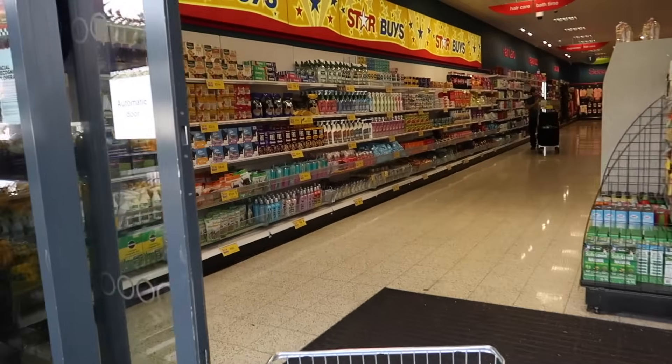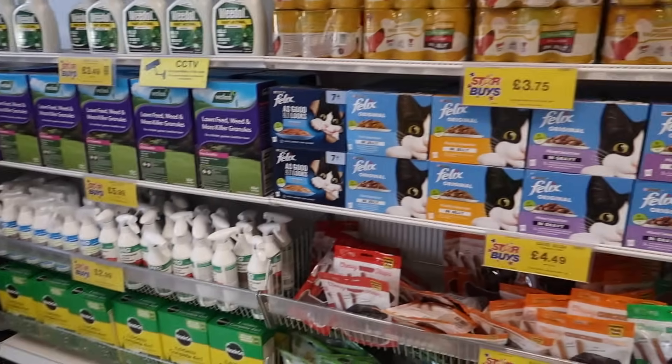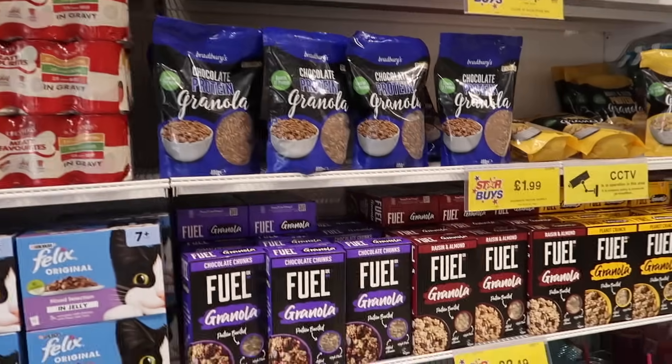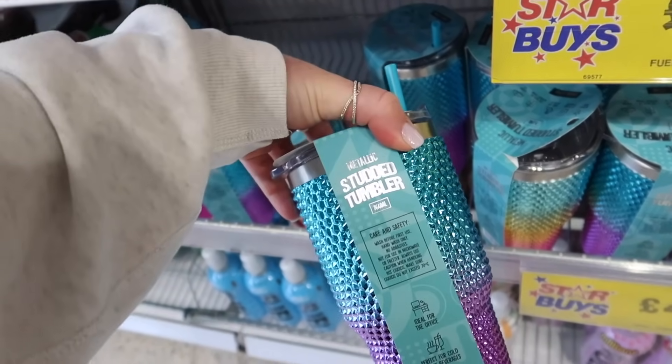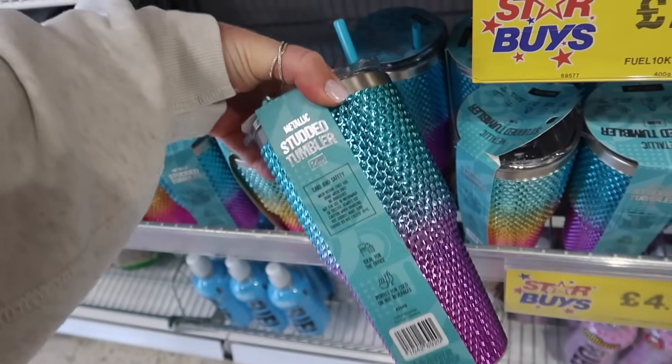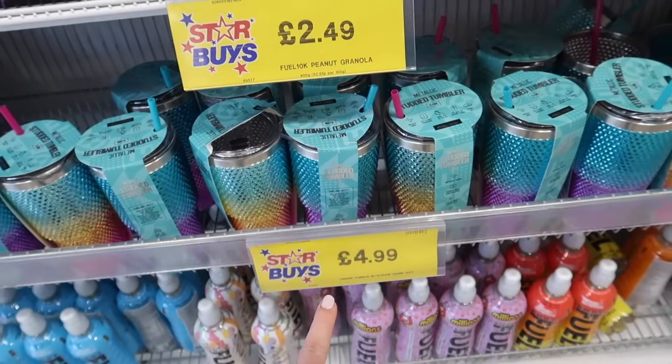Here we go. What do we think it's going to have to offer today? Looks like there's lots of garden stuff. We then have the pet stuff. Everyone loves these kind of tumblers, like the Stanley Cup dupes. They're doing these pretty cool metallic studded ones.